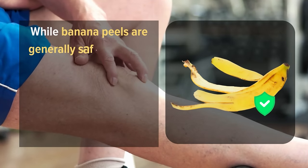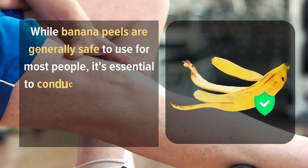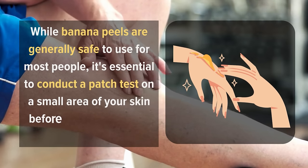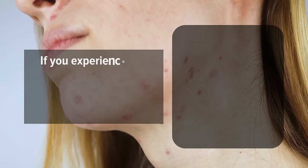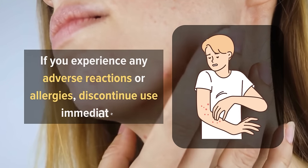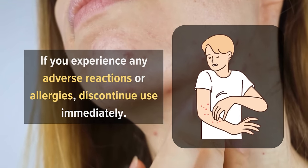While banana peels are generally safe to use for most people, it's essential to conduct a patch test on a small area of your skin before applying it to the skin tag. If you experience any adverse reactions or allergies, discontinue use immediately.